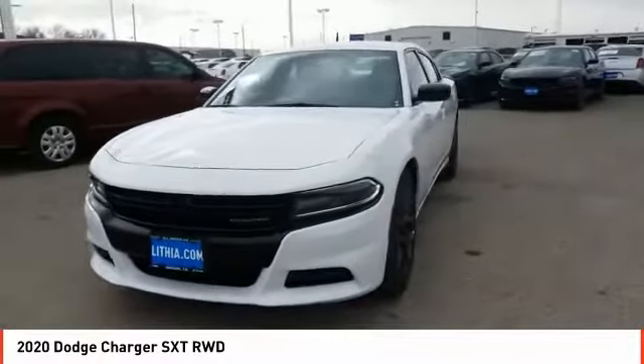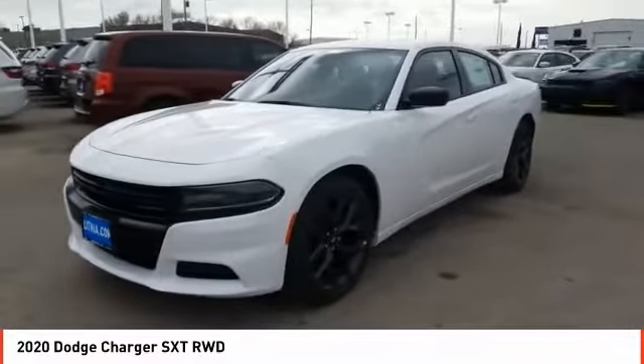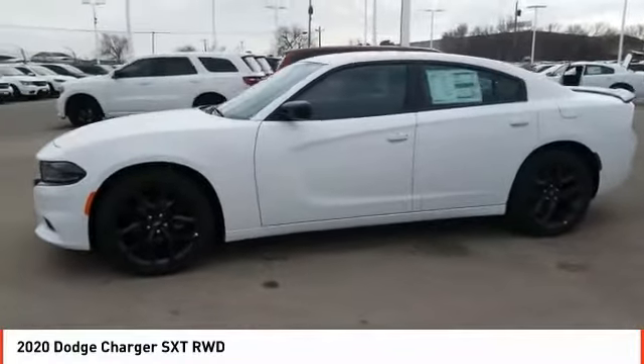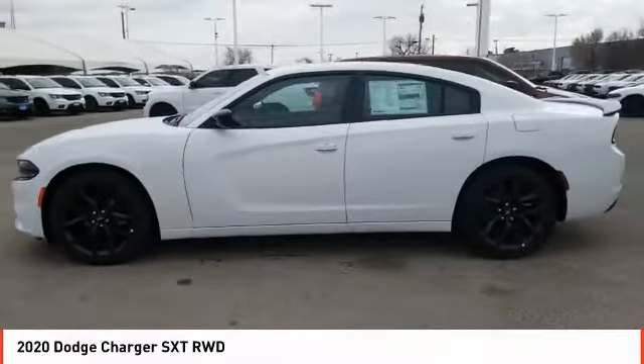Stop by and take a look at the 2020 Charger. Inject some versatility, comfort, and sophistication into your muscle. The Charger is a powerful sedan that excites at every turn.